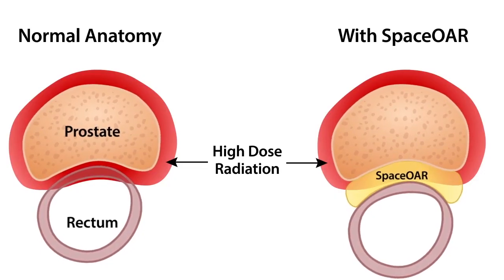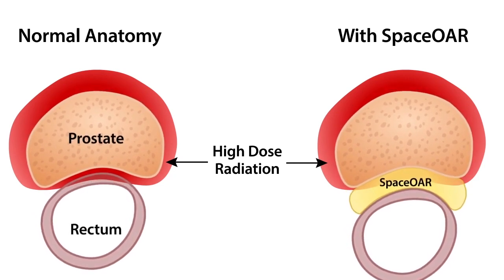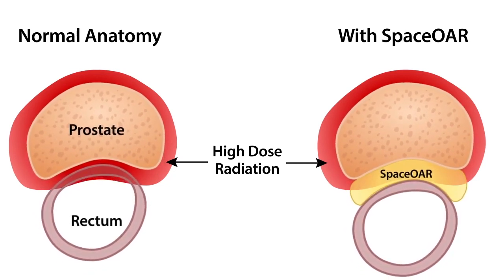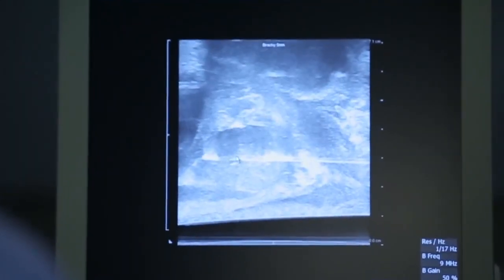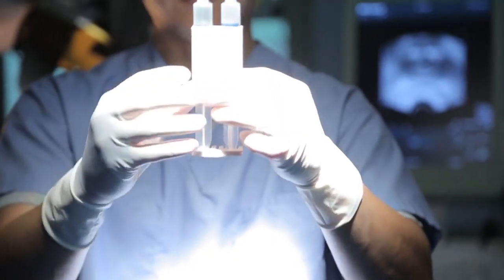The reduction in radiation dose is about 75%, and that translates into about a 70% reduction in rectal side effects. I think this truly represents a revolutionary advance in the treatment of prostate cancer with radiation therapy.